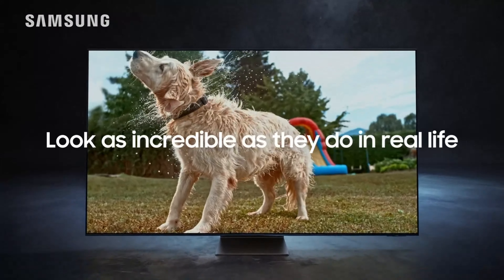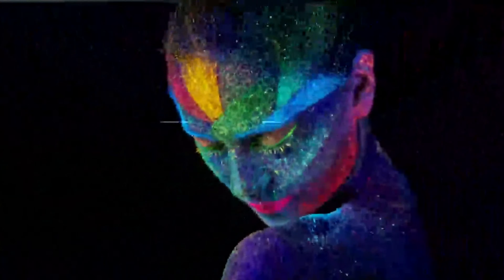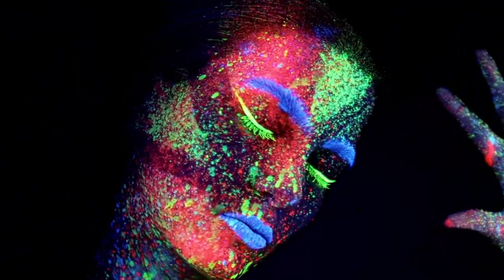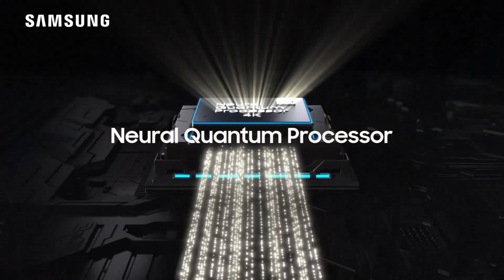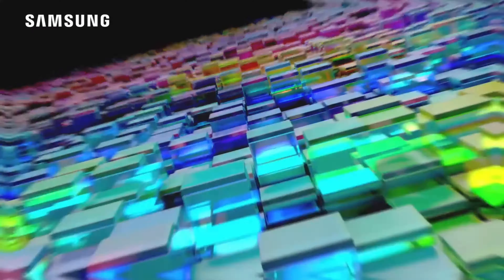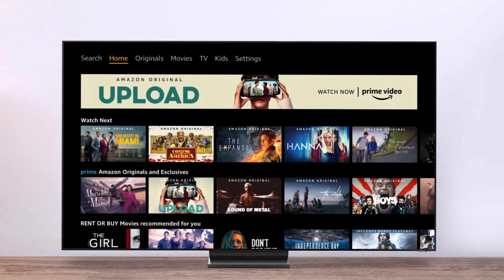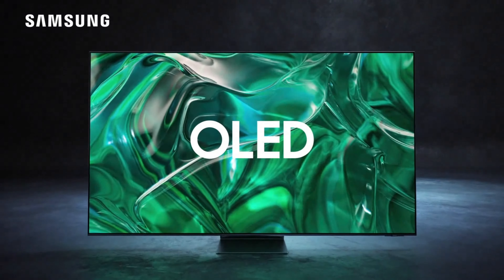Cinephiles will appreciate its outstanding color performance, boasting high color saturation at 141.5% of Rec. 709 color space, superb accuracy with a Delta E score of 1.4. Additionally, it surpasses the brightness of the Samsung S95B OLED by 30% and nearly doubles the brightness of last year's LG OLED TVs. If you seek an OLED TV excelling in every aspect, the Samsung S95C OLED is the sole viable choice.